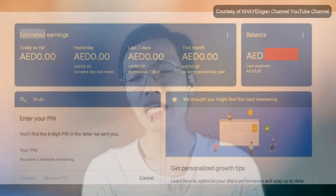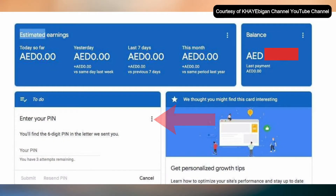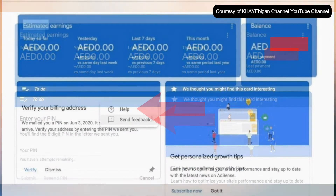Now, if your three attempts have expired, your last resort is to manually verify. Be careful with this one because this is your last option. On your AdSense homepage, instead of clicking Verify, click the three dots and select Help.